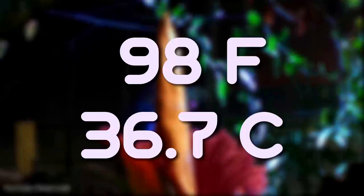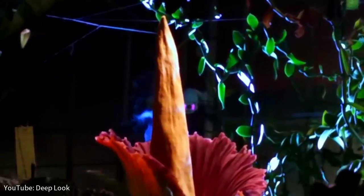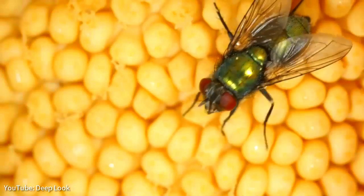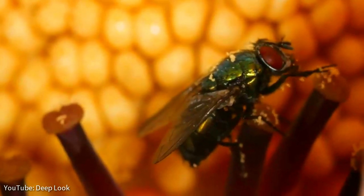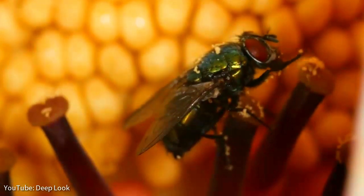The corpse flower is also able to warm up to 98 degrees Fahrenheit to further trick the insects. The insects think the flower may be food, fly inside, realize there is nothing to eat, and fly off with pollen on their legs. This process ensures the ongoing pollination of the species.